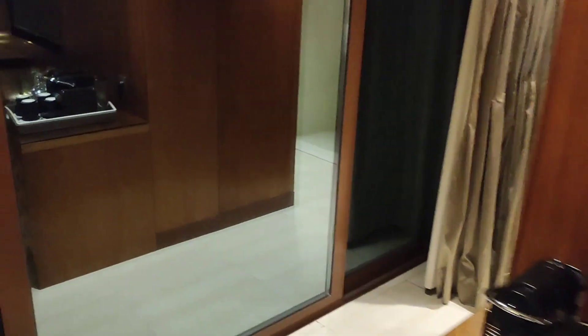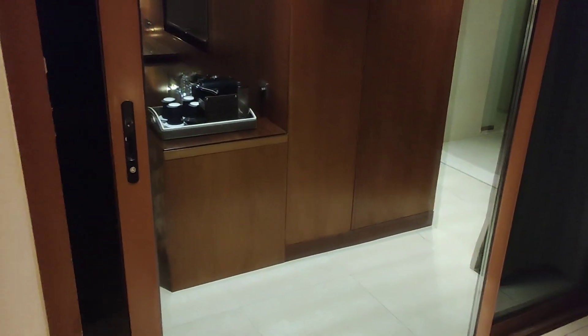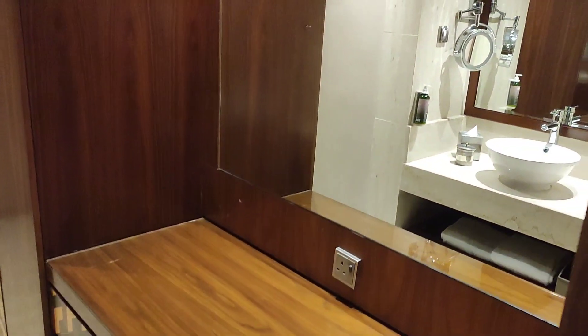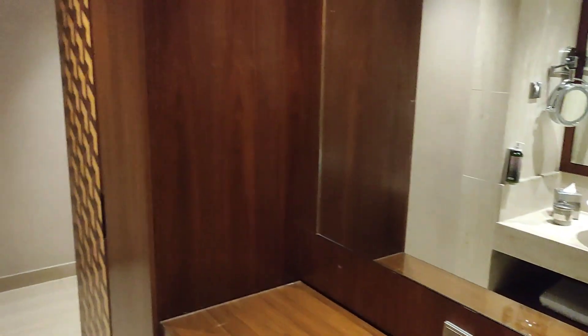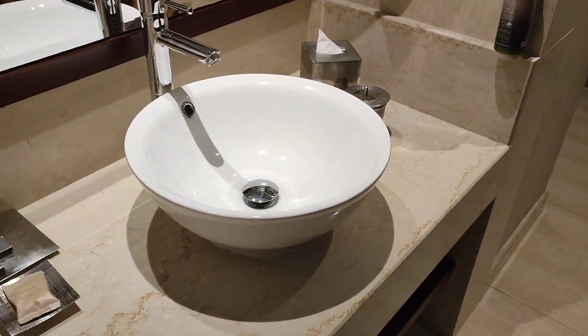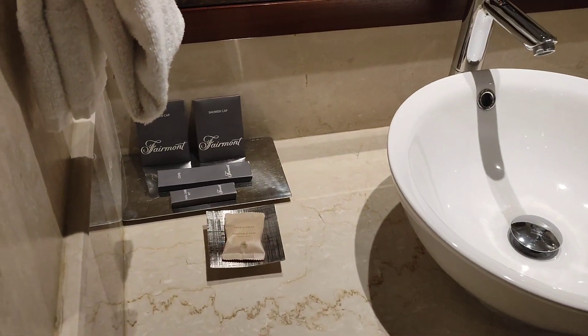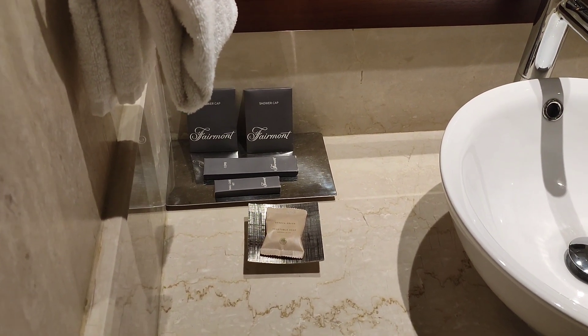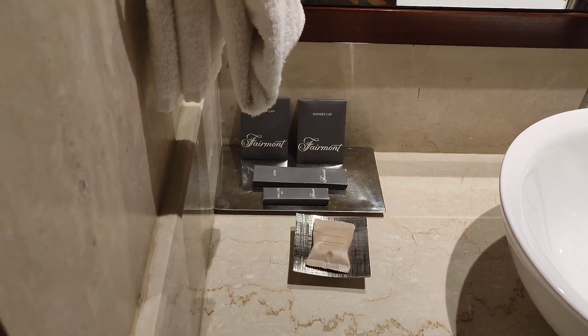So if we walk around here, that's the balcony — I'll show you that in a minute. Carrying on around here, this is your dressing area with a big mirror. You've got a couple of big wardrobes, a sink, and complimentary amenities as well. There's a shower cap and a comb.